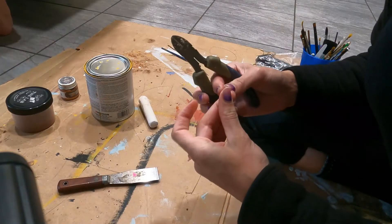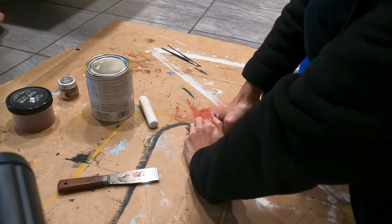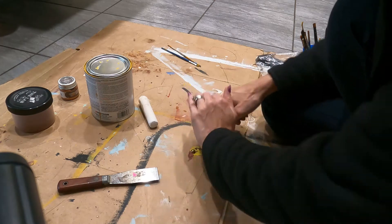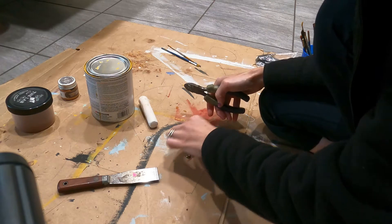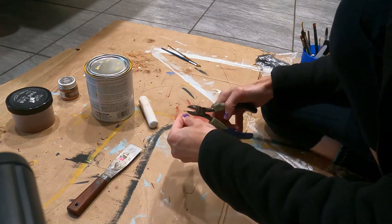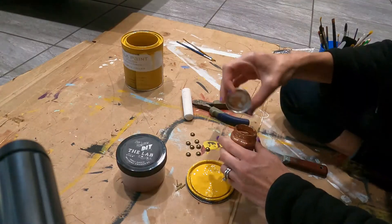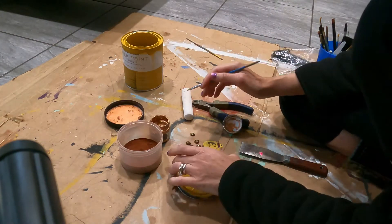My husband always says to me, 'What are you thinking about?' — he can see the wheels turning. I just get into these little dazes where my brain is churning, working out everything I need or want to do. So I got to thinking: I needed rusty rivets all over it. I ordered some embroidery tacks, but they're really hard to hammer into hardwood, so I took a wire cutter, snipped off the nail part, and used E6000 glue to apply and hold them in place.